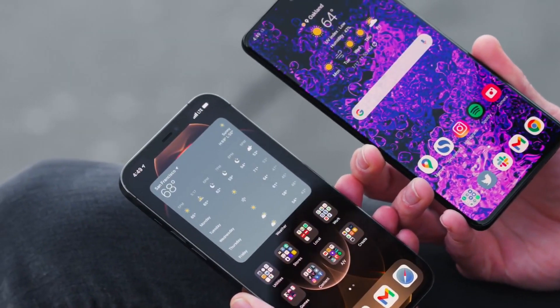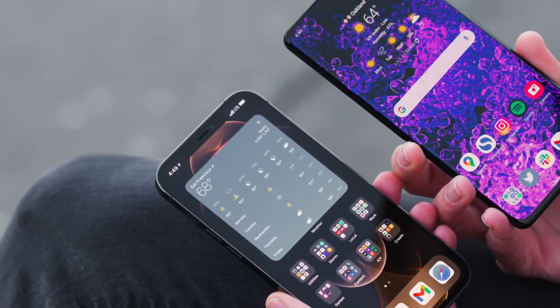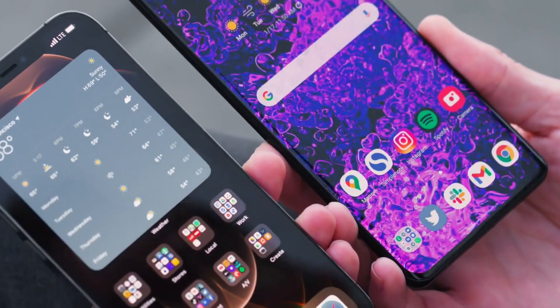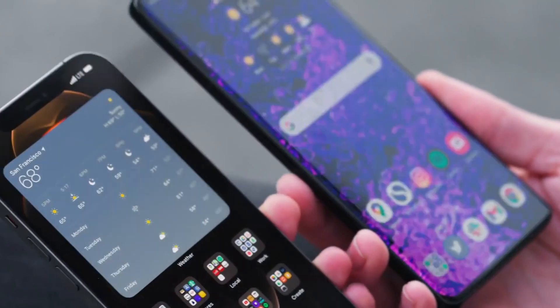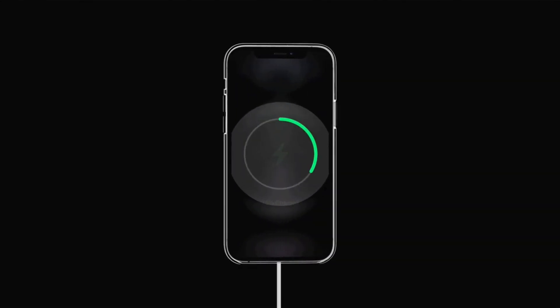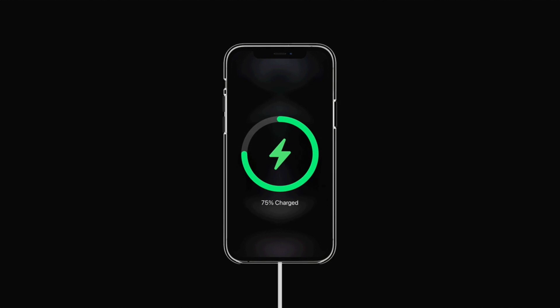On the design side, don't expect any major changes to the iPhone, which will look mostly like its predecessor with flat sides, but possibly two new colors: a true black model and a darker bronze shade which may replace the gold one. And with a bigger battery inside, the 13 Pro Max might get even heavier and chunkier.